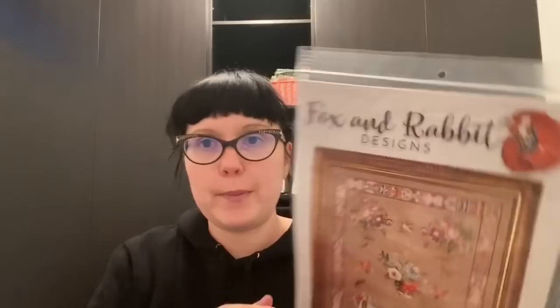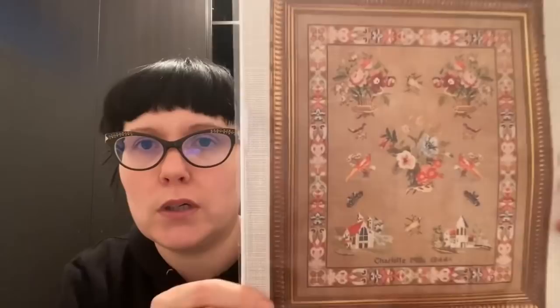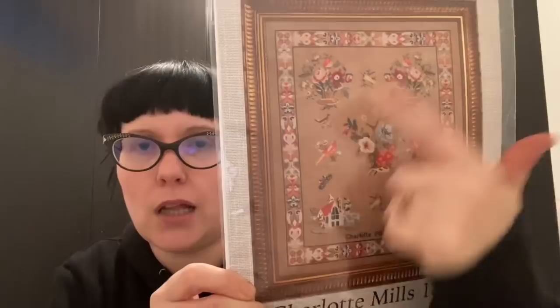Also from Kitten Stitcher: Fox and Rabbit Designs — who are actually Australian — Charlotte Mills 1844. I love it: it's that whole pictorial stylized very Victorian type thing, and the border is pretty amazing too. Charted for DMC. Love, love, love that.